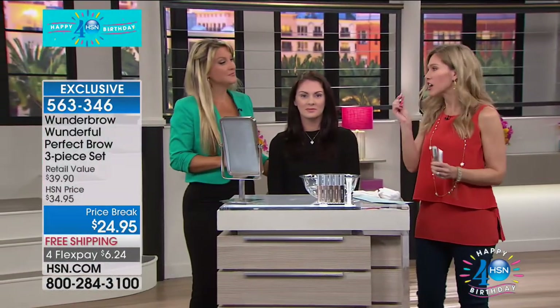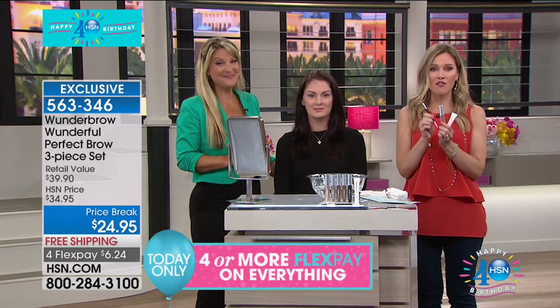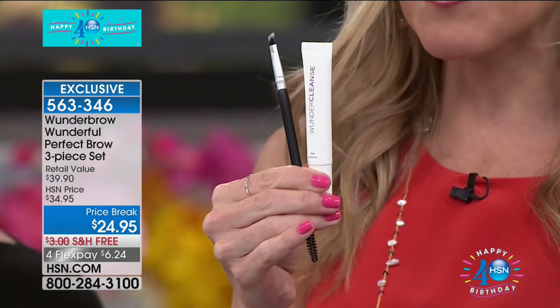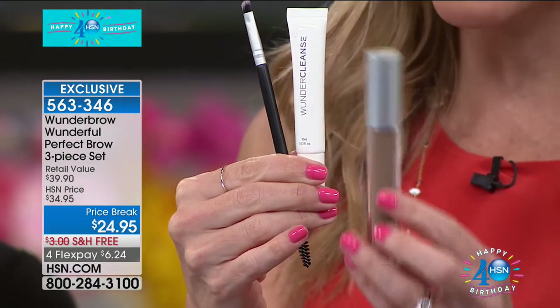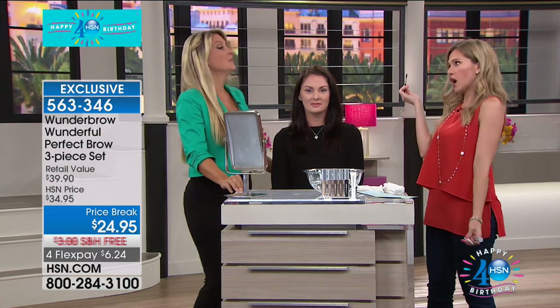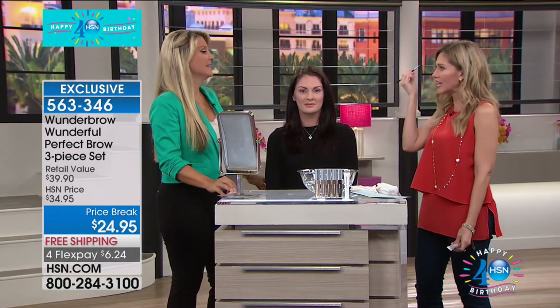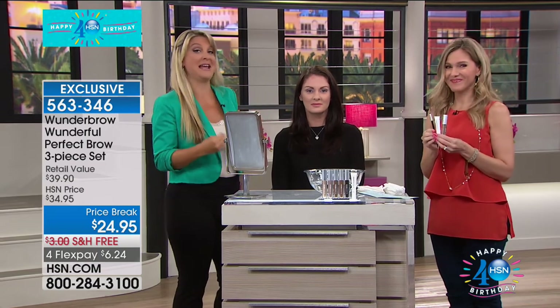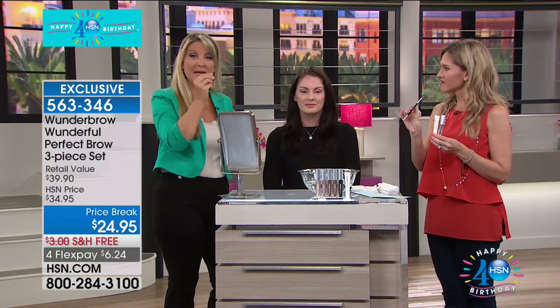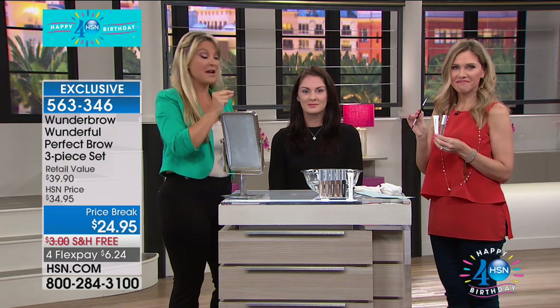For the very first time, this is a configuration we have never offered. We had the Wonder Cleanse and the brush the last time the Wonder Brow was here and it completely sold out on its own. You're now choosing your color and getting the Wonder Cleanse plus this precision tool — it not only combs out your own eyebrows but lets you apply with that hair-like texture. It's really a three-dimensional product. This was a big customer request: to bring in that angled brush so you can get a more precise brow.